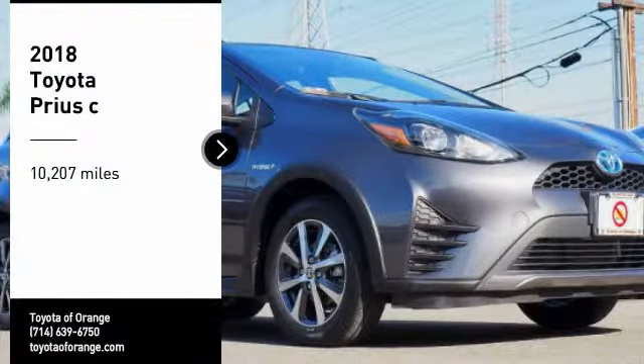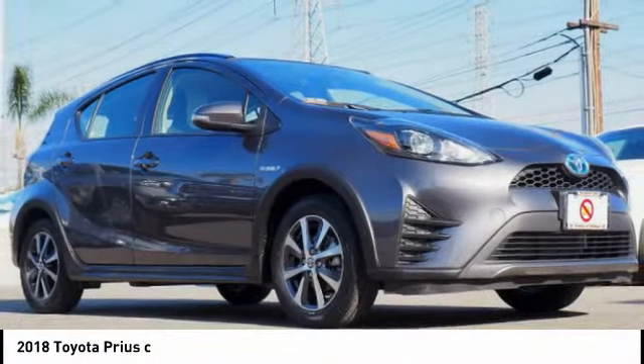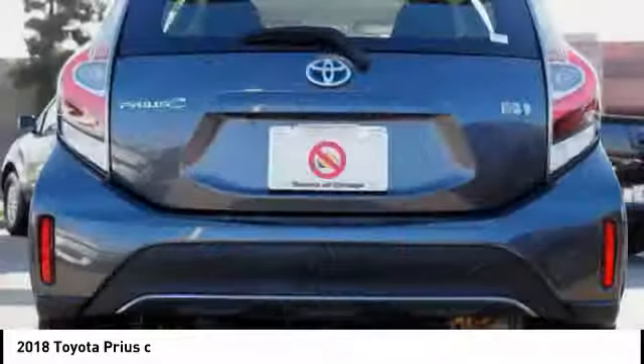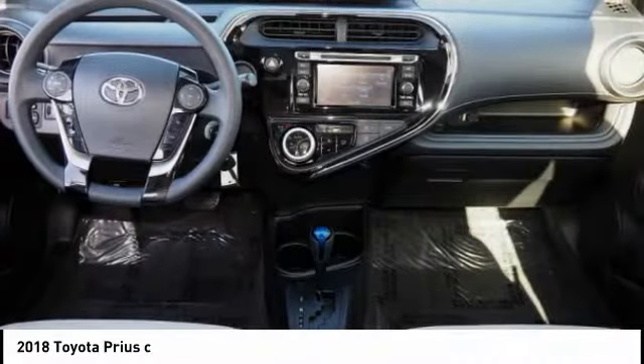Looking for the right vehicle? Check out the 2018 Prius C. A sporty look, premium interior, and safety features galore are all characteristics of the Toyota Prius C. The Prius C was also built with efficiency in mind.